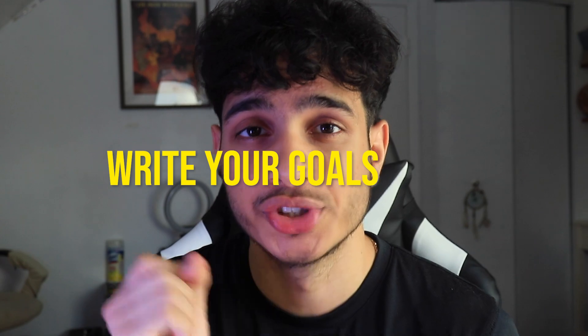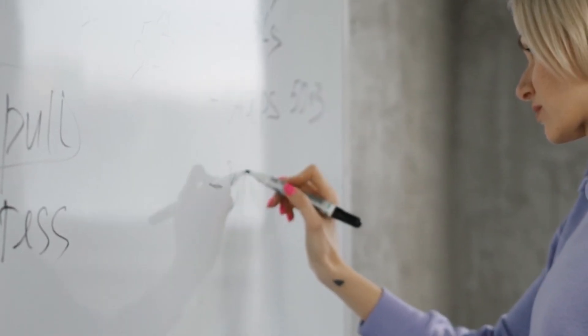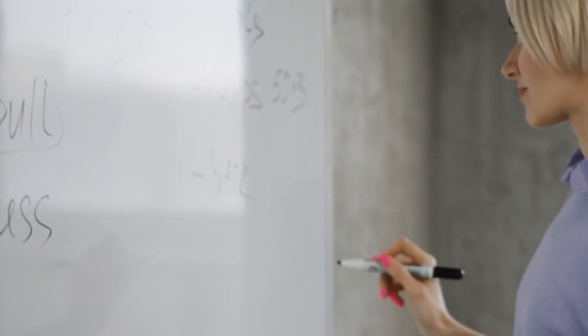Well, the first tip is to set a goal for yourself. Guys, write your goals down. Write on a piece of paper, write on a napkin, write on your whiteboard. Write your goals down and look at them. Read them every day or at least think about them. Because by setting goals down and writing them down, you can actively train your brain to constantly think about these goals or find new ways to get to these goals and accomplish them.